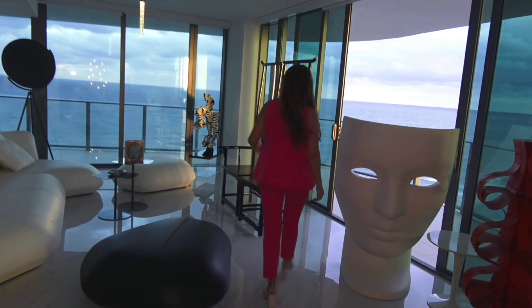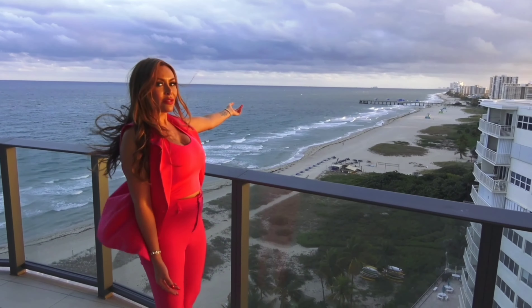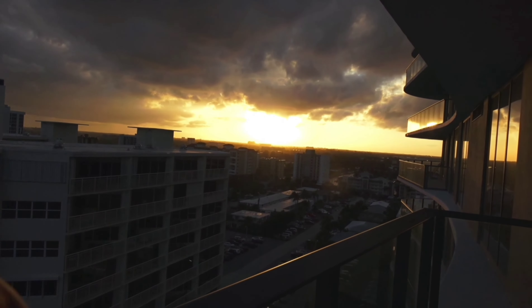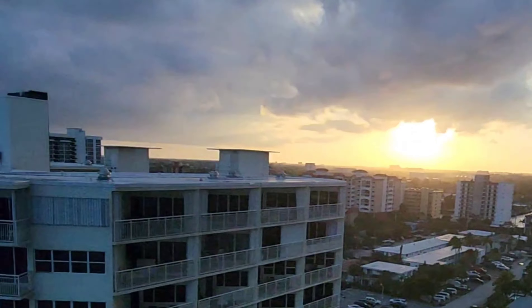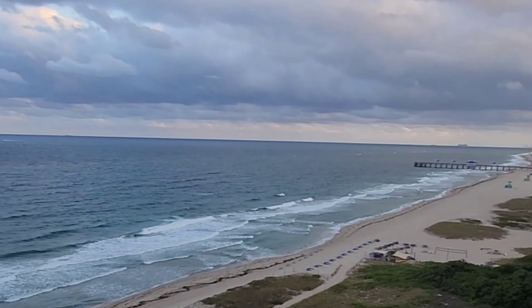You can have the most amazing views in town from this condo. Here you have the pier view, sunset views, as well as the Hillsborough Inlet Lighthouse view. Very spacious balconies to enjoy the sunsets.